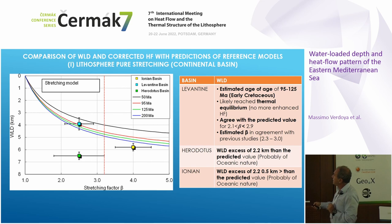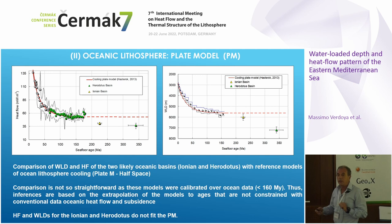The tectonic subsidence of the Herodotus and the Ionian does not fit the pure stretching model. We can argue that these two basins are not of continental nature but may be oceanic. So the second step was to compare the Ionian and Herodotus basin data — heat flow and subsidence — with reference models for oceanic lithosphere.